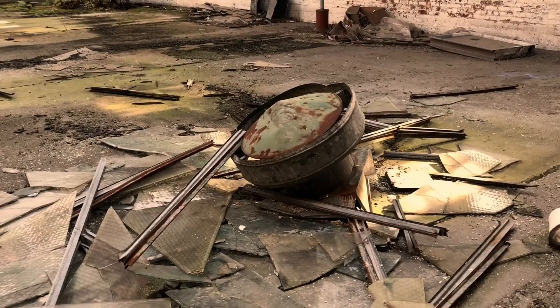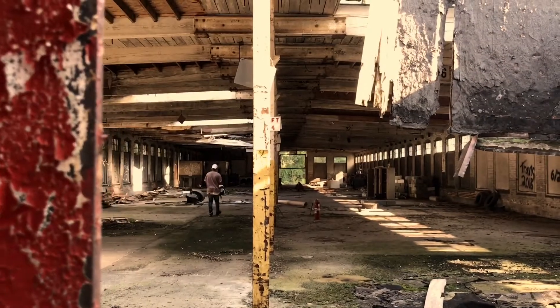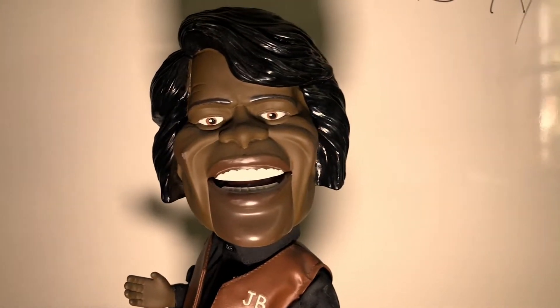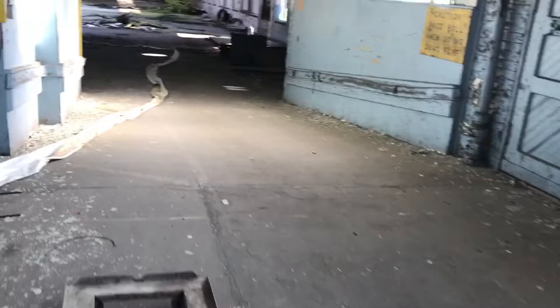Alright guys, today we're at this abandoned factory type thing. Jermani's on the phone with his girlfriend right now. We're just trying to find a way in. Alright guys, we're in here. I've been in this one before but I didn't film it last time.